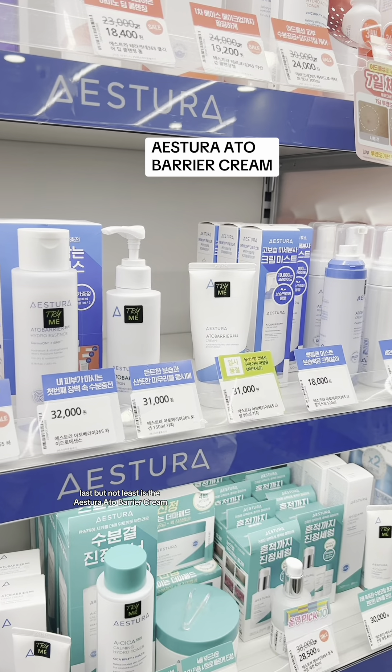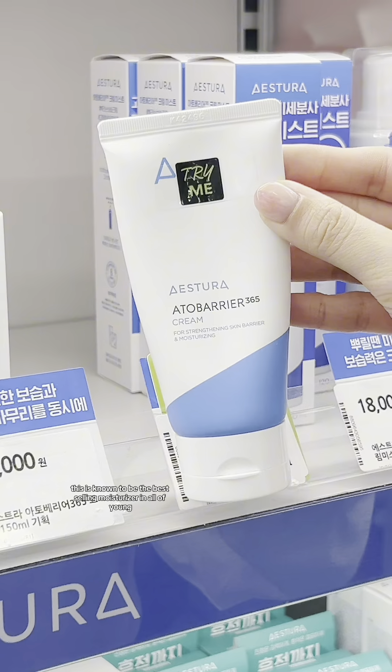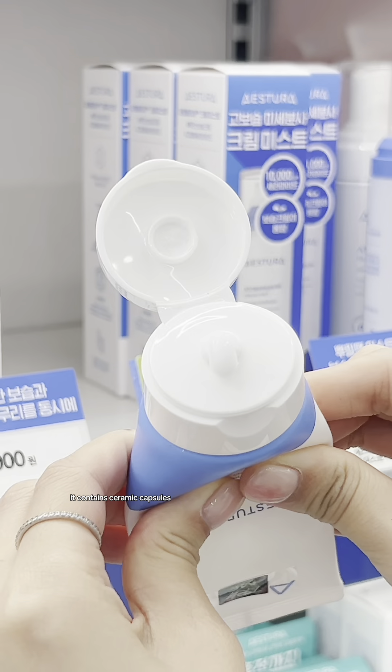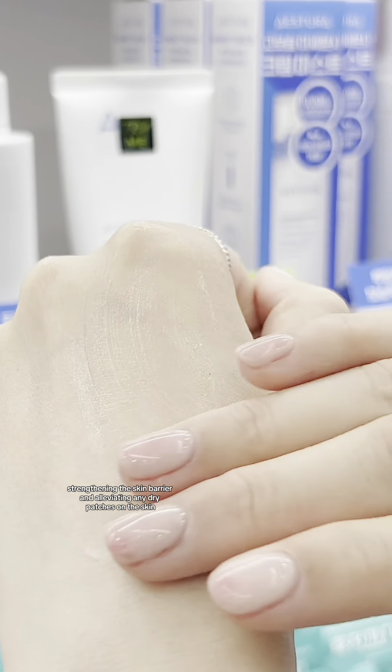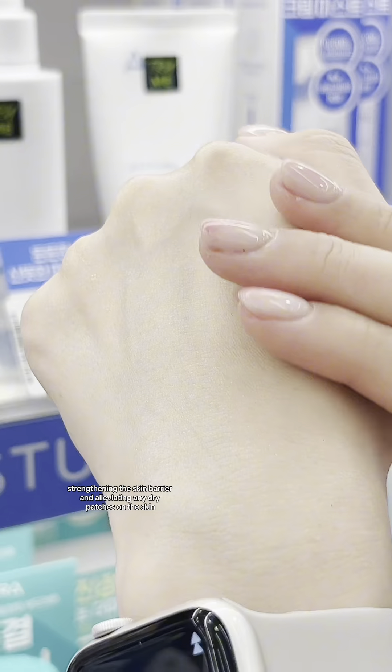Last but not least is the Astura Ato Barrier Cream. This is known to be the best-selling moisturizer in Olive Young. It contains ceramide capsules to moisturize and nourish the skin, strengthening the skin barrier and alleviating any dry patches on the skin.